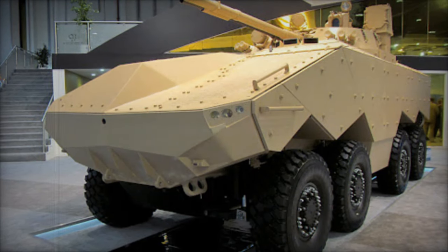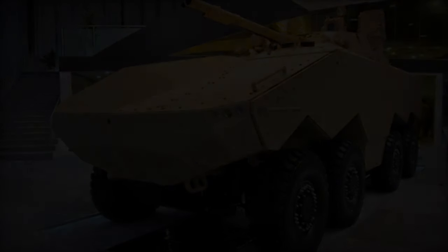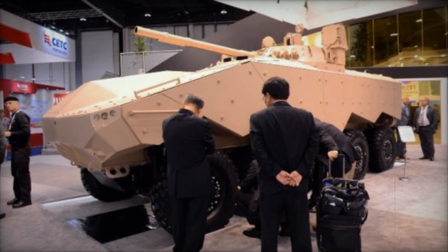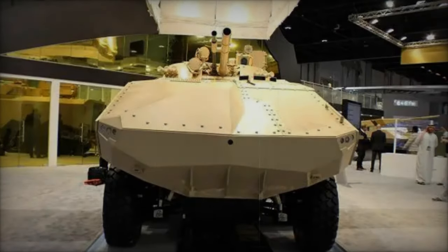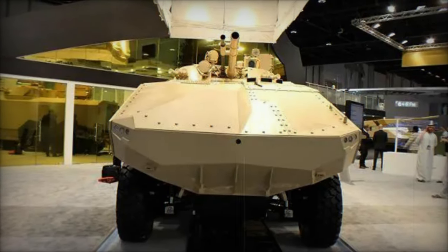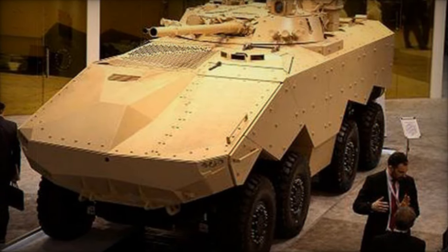Equipped with a full turret from the Russian BMP-3 infantry fighting vehicle, the Enigma boasts impressive firepower, featuring a 100mm cannon and a coaxial 30mm cannon. The 100mm gun is versatile, firing HE-frag projectiles and anti-tank missiles, including laser-guided ones with a range of up to 4km, penetrating formidable armor thicknesses of 650-750mm behind explosive reactive armor.